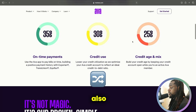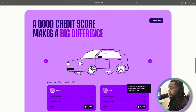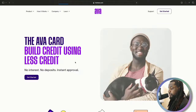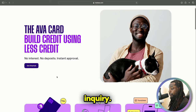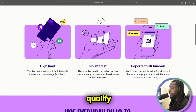Credit mix is also a part of it at 15%, but they put credit age and mix together making it 25% — 10 and 15. So let's go to the AVA credit card. It's no interest, no deposit, and you get approved instantly, so you won't have to worry about getting a hard inquiry. It doesn't matter if your credit is good or bad — everyone will qualify.